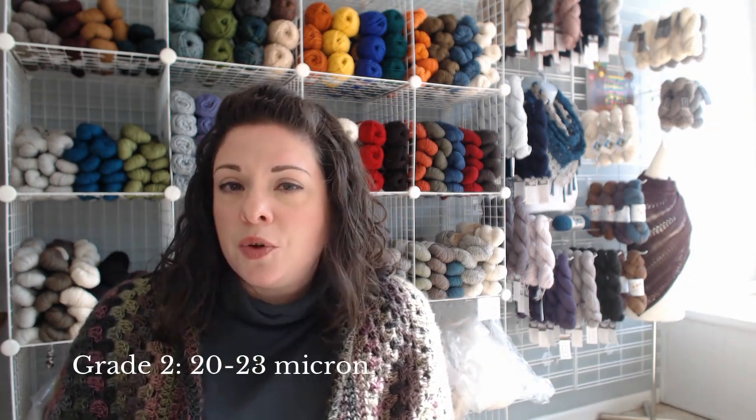Grade two is also known as superfine or baby. The term 'baby' comes from the first cutting off of a baby — their cria coat — which is always the finest they will produce in terms of micron. Their first shearing is always the finest and best. So it used to be that baby's first shearing was so fine as to have this grade level. But as breeding for fineness has been a focus, even adults now produce grade two baby alpaca fiber. So it's just become a term associated with a micron range such as grade two. You're going to see 'baby alpaca' on a label for a garment or on yarn, and it's really just referring to the fineness of the fiber used to make that item, not necessarily fiber from a baby.